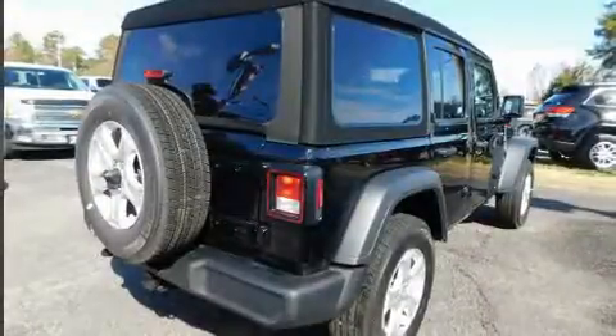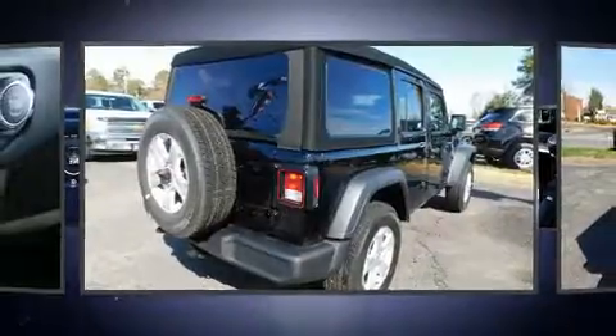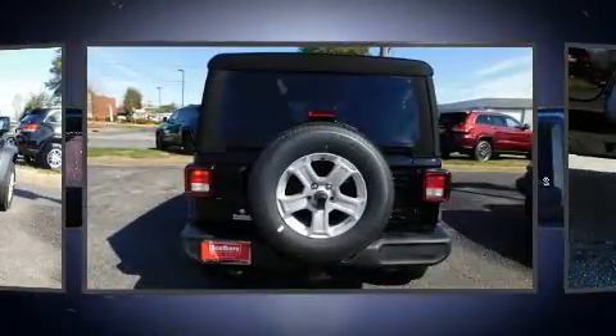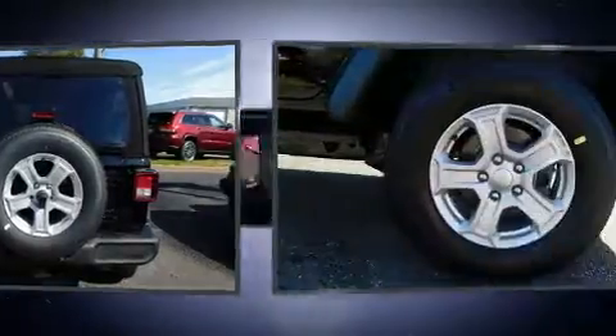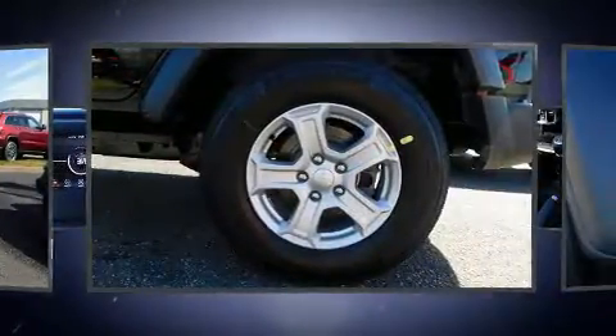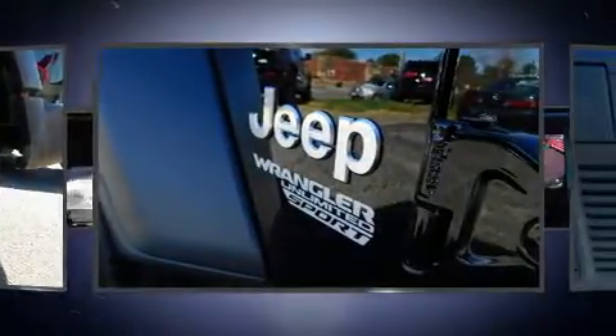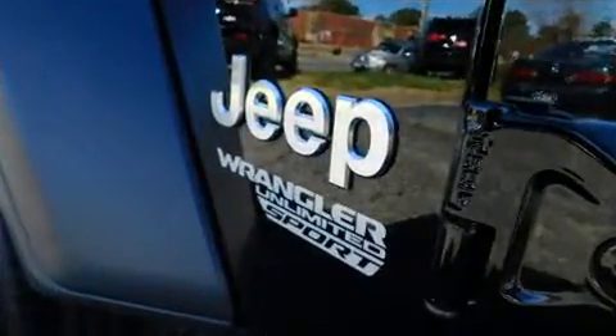You can expect a lot from the 2019 Jeep Wrangler Unlimited. Jeep prioritized practicality, efficiency, and style by including one-touch window functionality, a built-in garage door transmitter, a trip computer, power door mirrors and heated door mirrors, skid plates, and remote keyless entry.